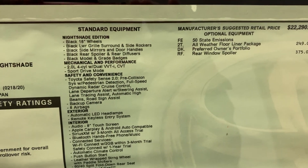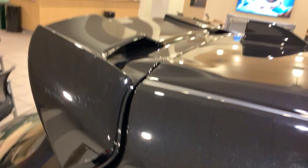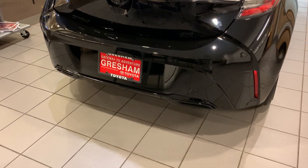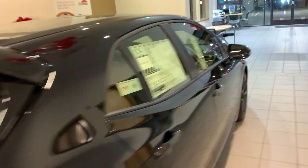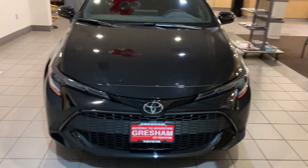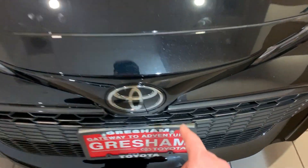The side rocker panels underneath the doors are black, and then of course the side mirrors, handles, and spoiler. That rear diffuser underneath — let's get around to the back so you can see that strip is black as well underneath the bottom. And sticking around to the front, you can see that grille — that is the Nightshade Edition, black all the way around.